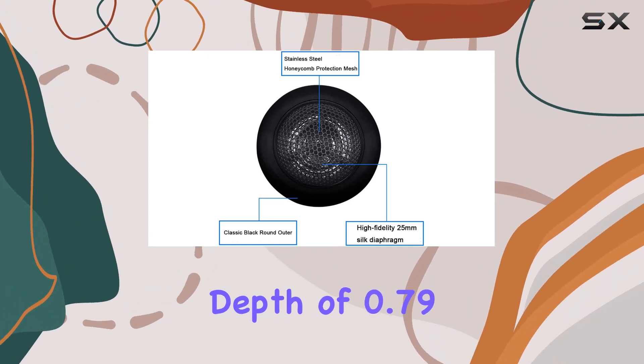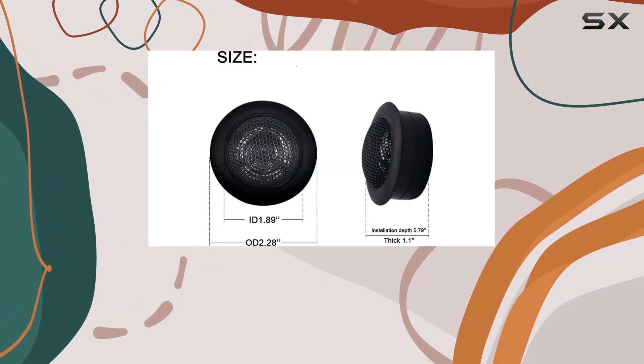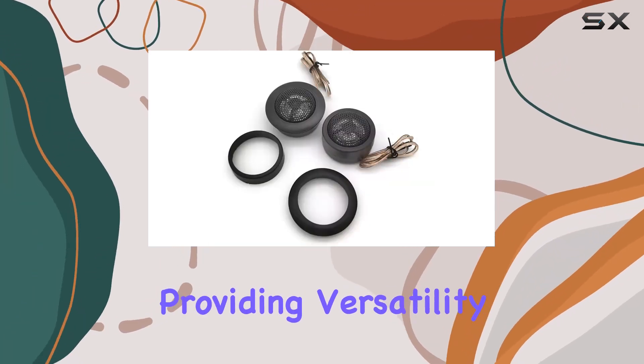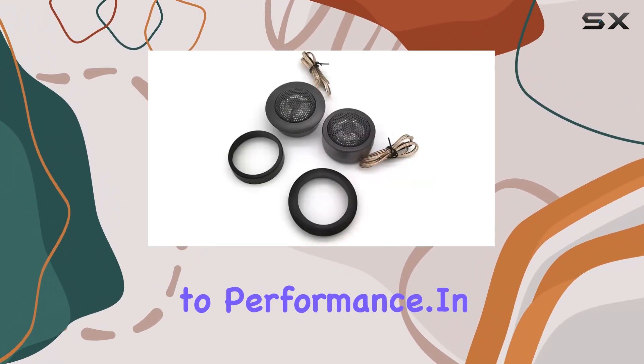The mounting depth of 0.79 inch and cutout diameter of 1.89 inch make them compatible with almost any vehicle, providing versatility in addition to performance.